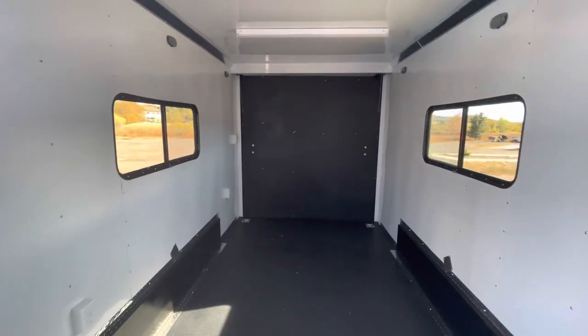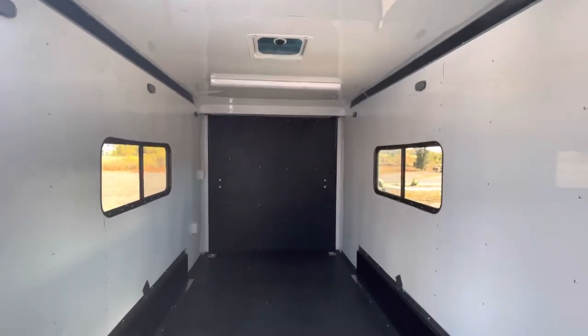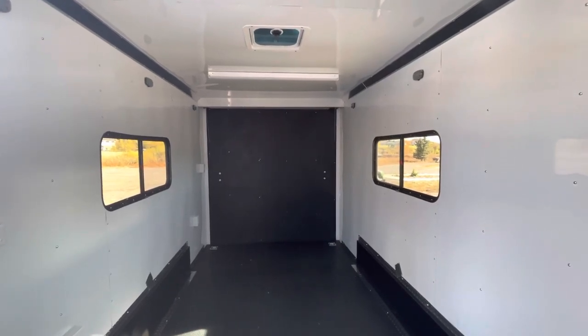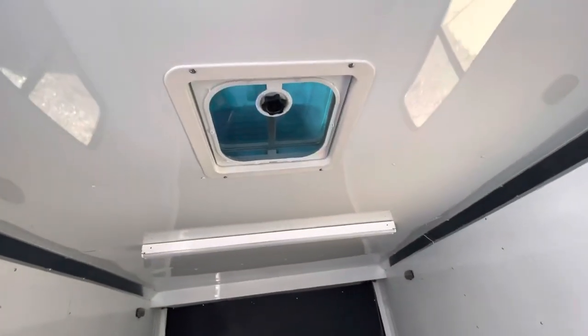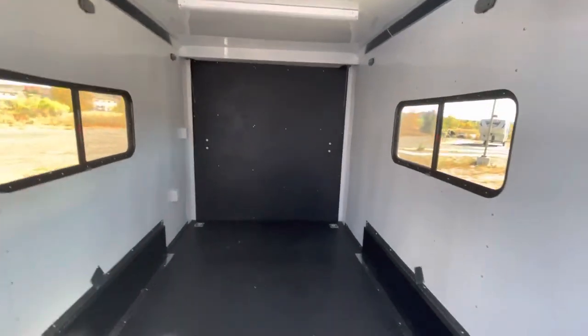You guys can see again insulated walls and ceiling, performance new-to-floor with Dry Max — this is a great durable floor. It does have 4D rings as well. Then you've got two windows — these are tinted, lockable slider windows with a screen. Plus you've got a Max Air roof vent on top; it just has a bubble cover over it so it will not leak water in if you forget to close it — a nice little extra feature.